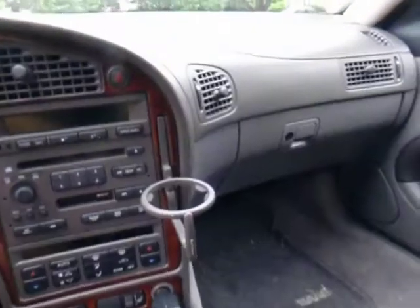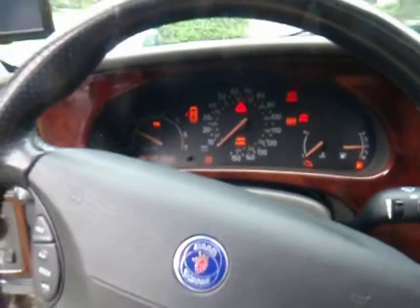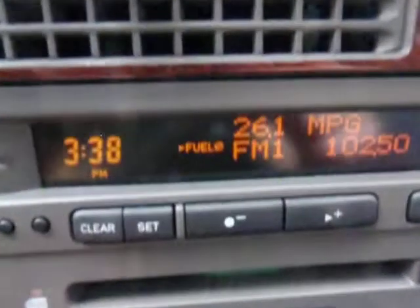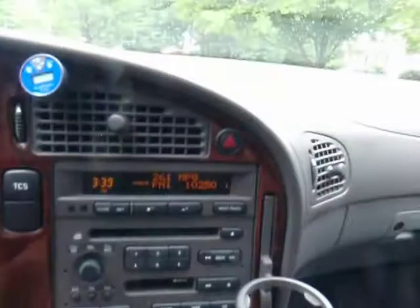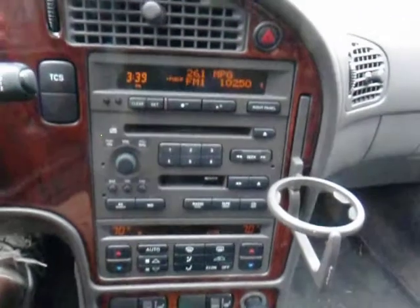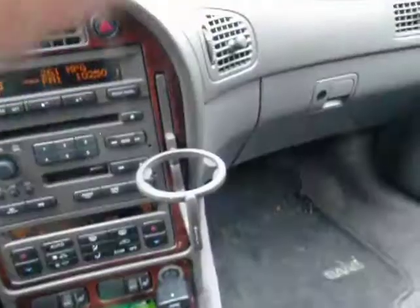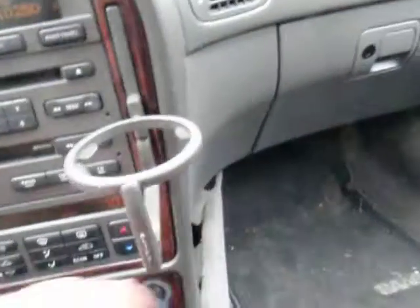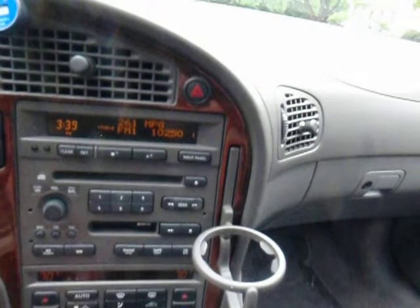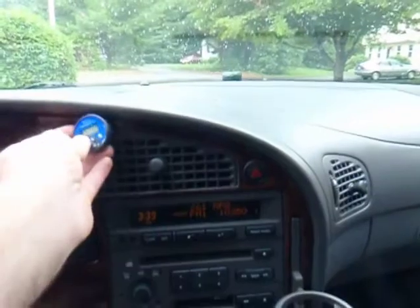Everything works, and it gets 26 miles per gallon. It's got electronic climate control, but it has some issues — it blows hot on one side, so I had to take apart the whole thing and make it work again. It also only stays on the vent setting, but other than that it works pretty good. The AC works.